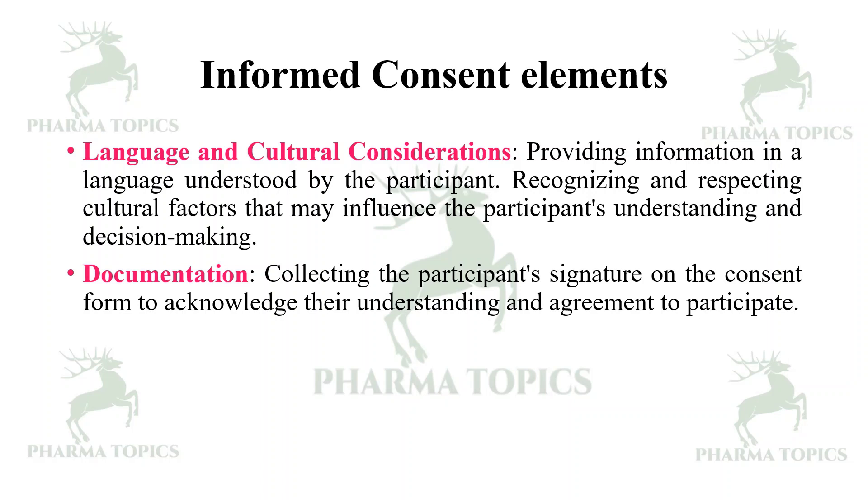This has been a brief overview of what informed consent is, its importance, and its key elements. I hope it will be useful for you — thank you for listening, happy learning! Kindly share this with your friends, press the like button if you liked this video, and kindly subscribe to our Pharma Topics channel.